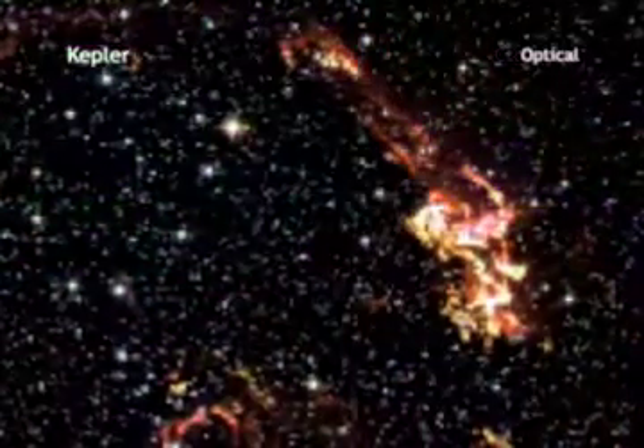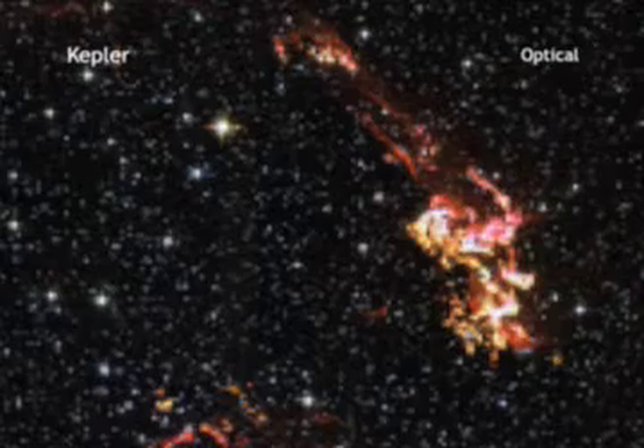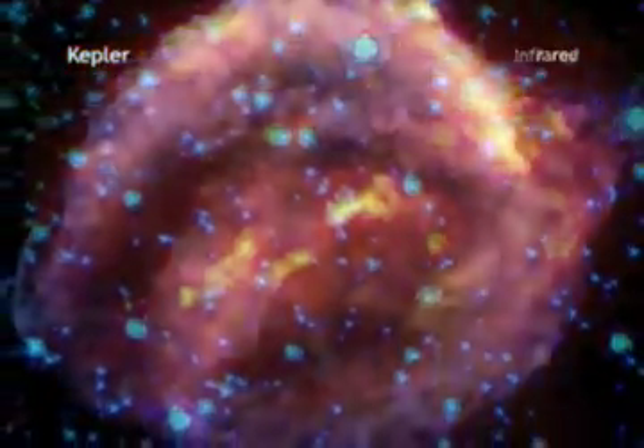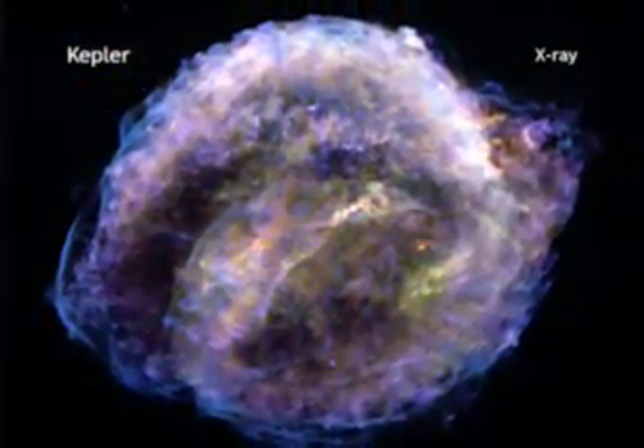Visible light from Hubble reveals where the supernova shockwave is slamming into the densest regions of the surrounding gas. Spitzer shows microscopic dust particles that have been heated by the supernova shockwave. The X-ray data from Chandra shows regions of very hot gas as well as extremely high-energy particles.